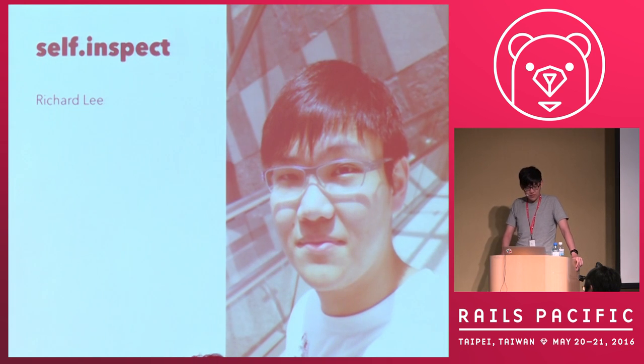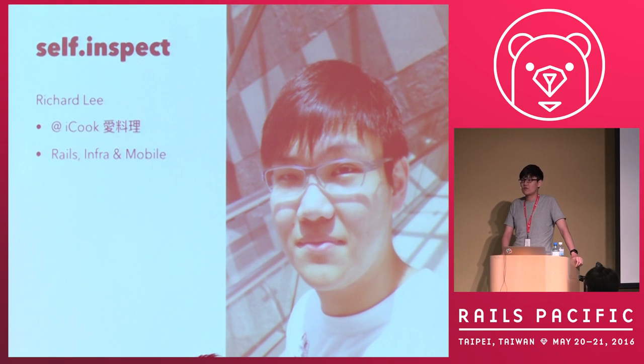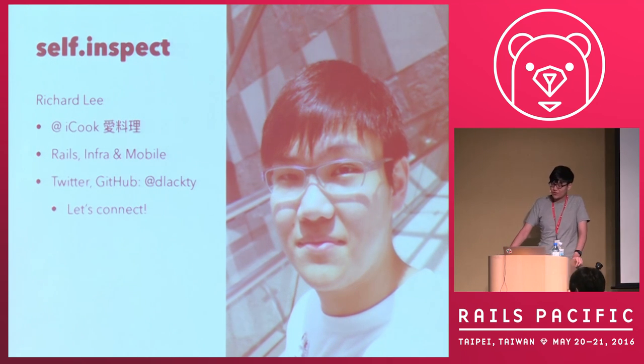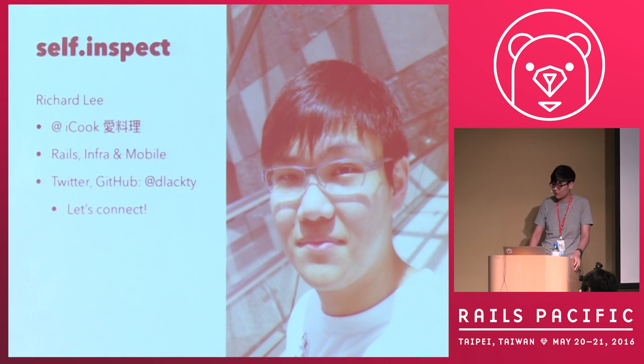Let me introduce myself. I'm Richard Lee. I work for iCook. iCook is just yet another recipe-sharing website in this world using Rails, but we basically focus on the Taiwanese market — so maybe you'll cook one day and find our recipes online. I'm a developer who has been writing Rails code for about ten years, and I also do infrastructure work. That's why I'm giving this talk. You can find me on Twitter and GitHub with that username.